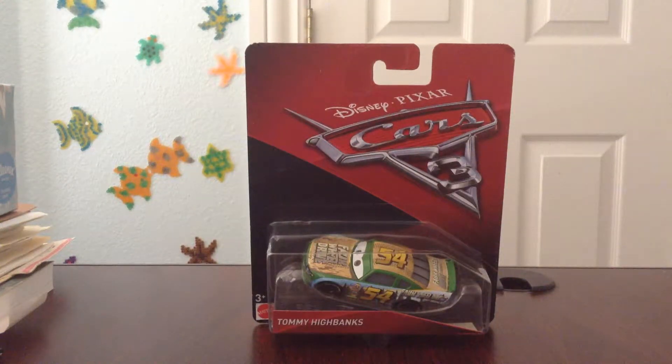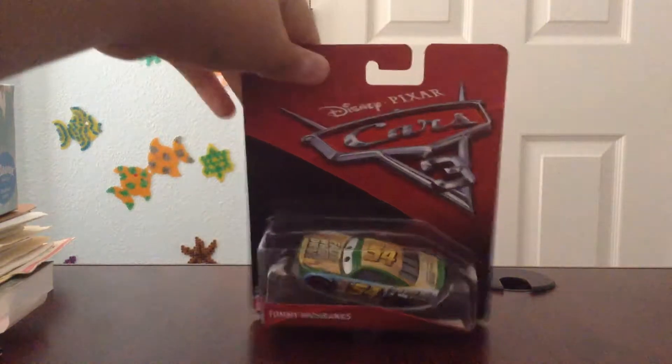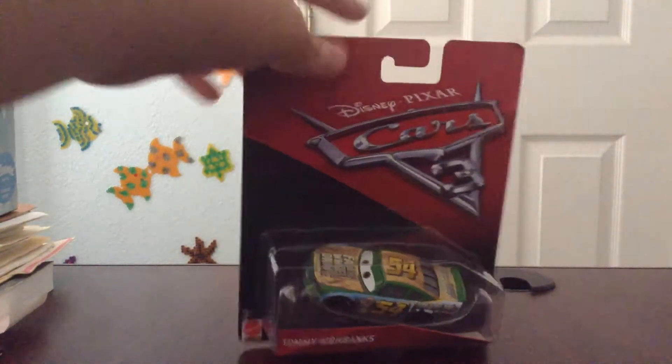What is up, guys? I am GarvilleFan35 here, and today we'll be showing you Tommy Hydebanks, the 54 Fax Wheel Drive Racer. It's from Disney Pixar Cars 3.